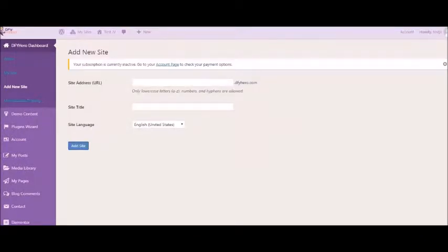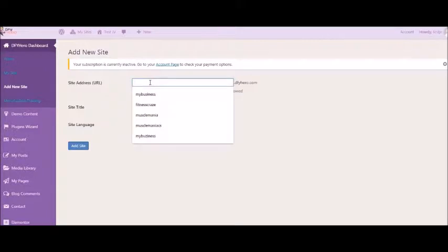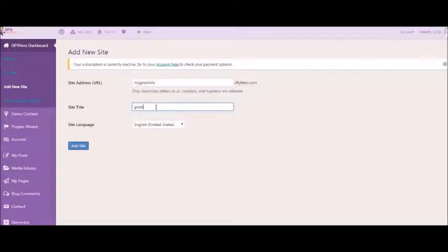After we have chosen the site that we want to build, we need to put in some information. This one can be 'My Great Site.' That can be the URL — it's a great site. Then the language — you're able to choose. For the purpose of this video, I am going to keep it with English, and then we just add a site.